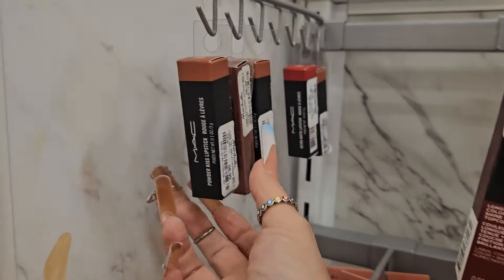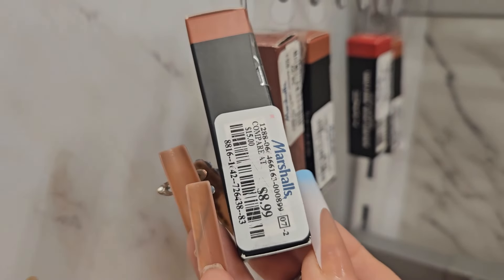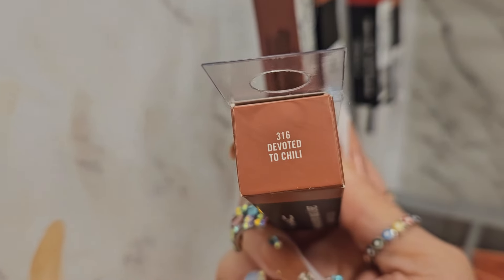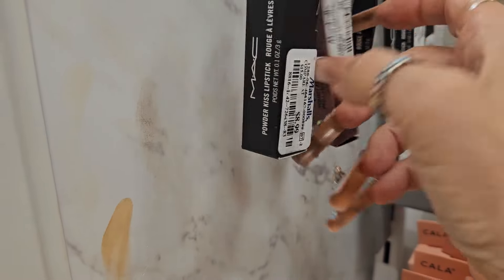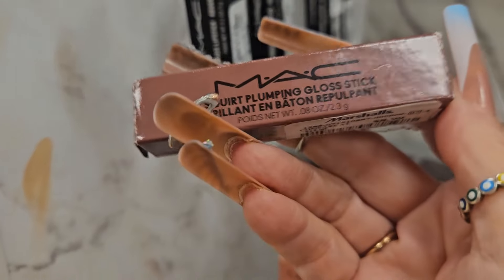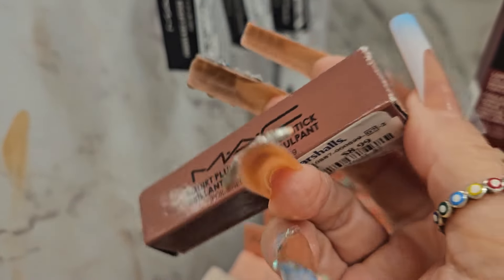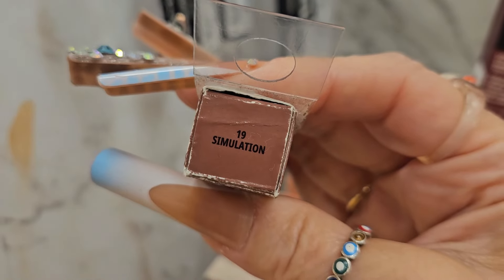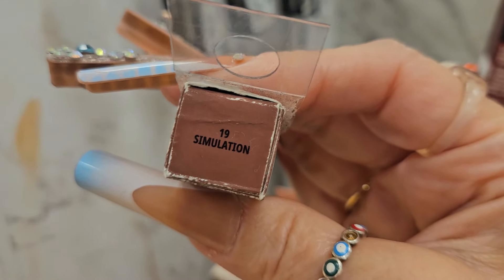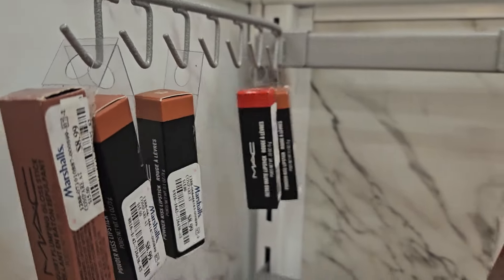For my MAC fans, they have this lipstick from MAC for $8.99 — this is the shade Devoted to Chill, a beautiful nude shade. They also have this one — it's a Quart Plumping Gloss, first time I see this here for $8.99, and it is in the shade Stimulation, which is a nice brown shade. They also have other shades.